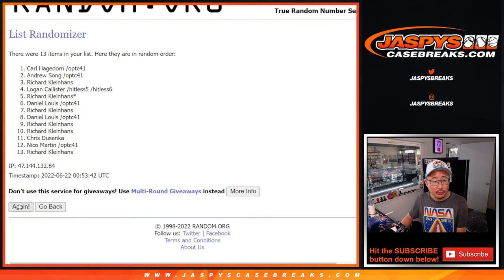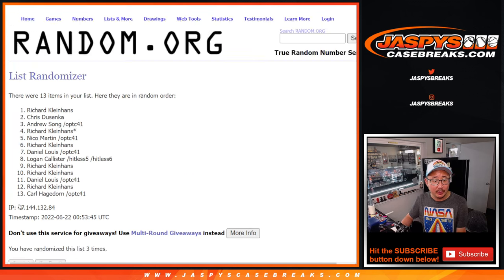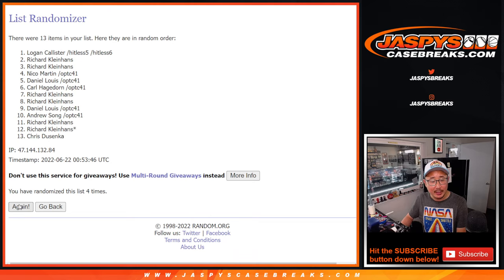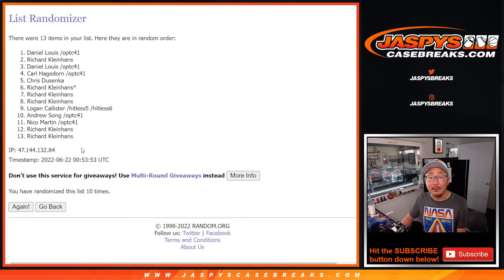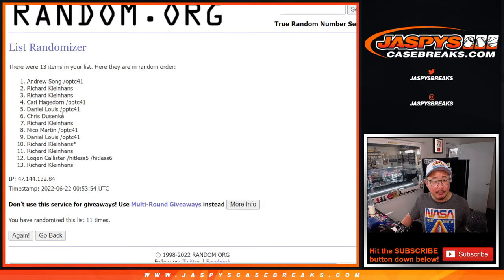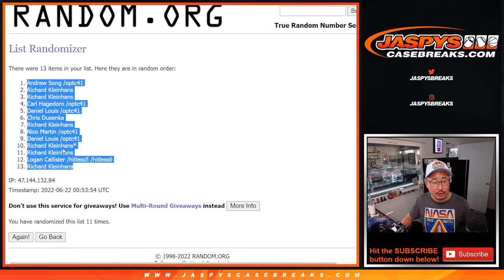Counting through 1 to 11 randomizations. After 11, we've got Andrew down to Richard.